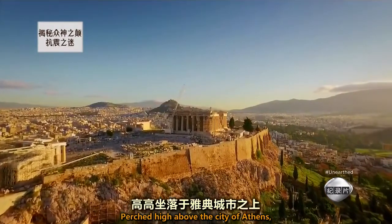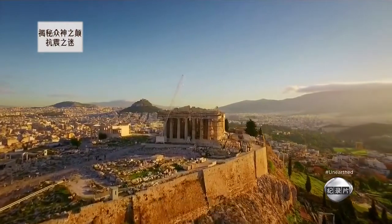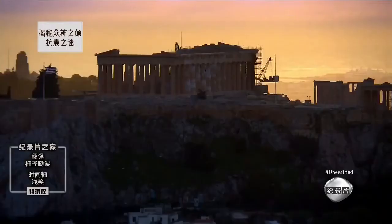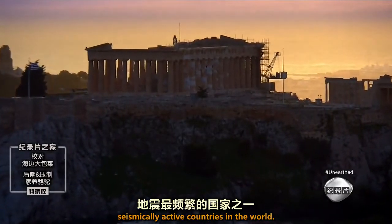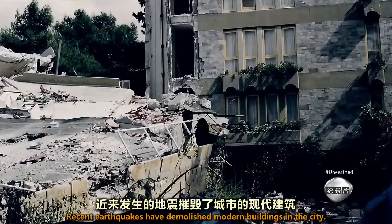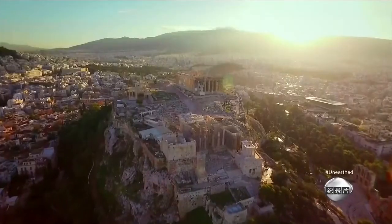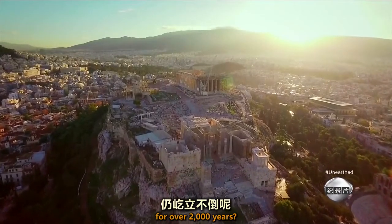Perched high above the city of Athens, the ancient temples of the Acropolis, including the majestic Parthenon, are an engineering mystery. They stand in one of the most seismically active countries in the world. Recent earthquakes have demolished modern buildings in the city. So how have these ancient temples survived for over 2,000 years?